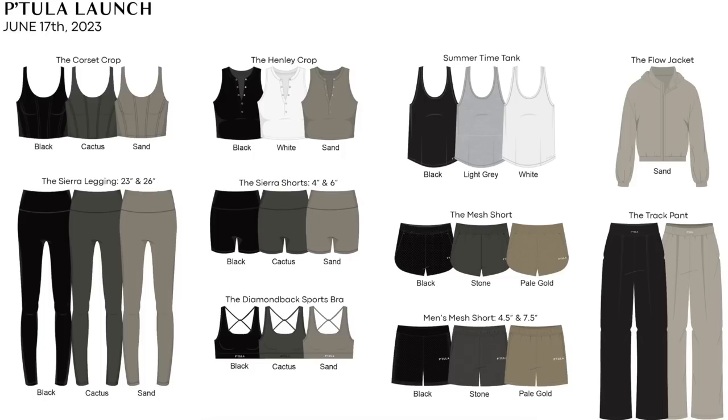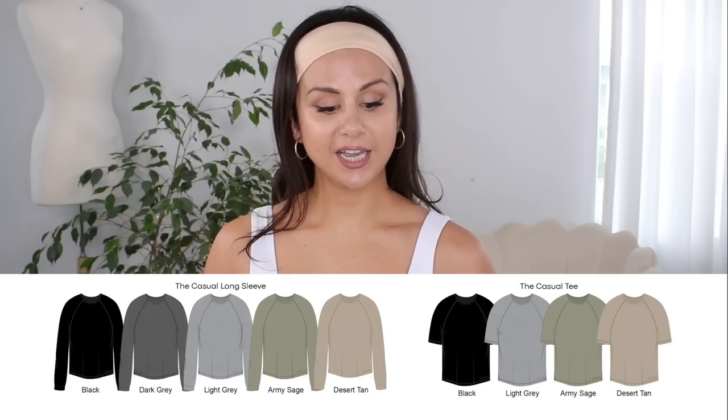Let's take a look at each individual piece launching. We have the Henley crop, summertime tank, the flow jacket, the Sierra legging in both 23 and 26 inches, the Sierra shorts in 4-inch and 6-inch, the diamond back sports bra, the mesh short, men's mesh short in 4.5 and 7.5 inch, the track pant, the casual long sleeve, and the casual tee. I forgot for a second that Patoola does men's — has anybody tried the men's stuff? Comment down below.